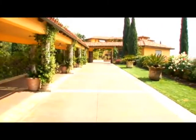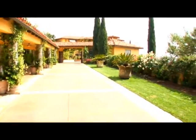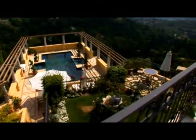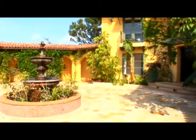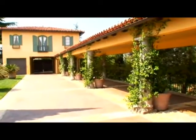Indulge in a Mediterranean-inspired paradise that rivals a five-star resort. This estate is a five-bedroom, nine-bath home. It sits on an acre, 7,500 square feet. In addition to that, it's got a guest house.